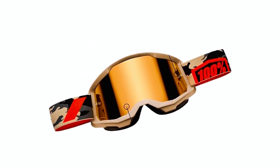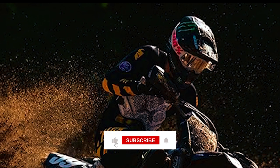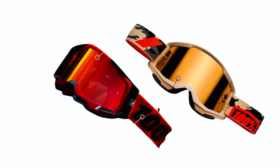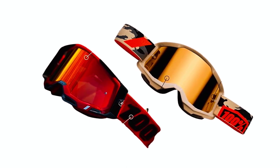The 40mm wide silicone-coated strap keeps the goggles securely in place, while the 9-point lens retention system secures the anti-fog-coated polycarbonate lens. Whether navigating trails or tearing through the desert on a motorcycle, these goggles provide unmatched performance and safety.